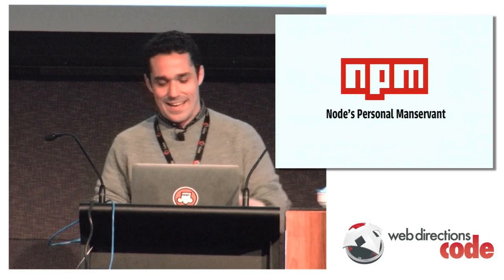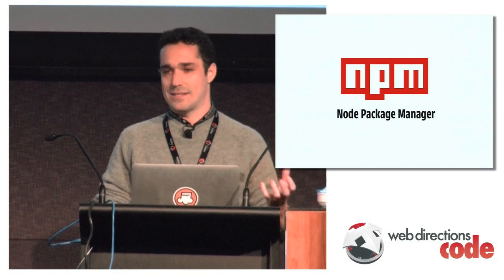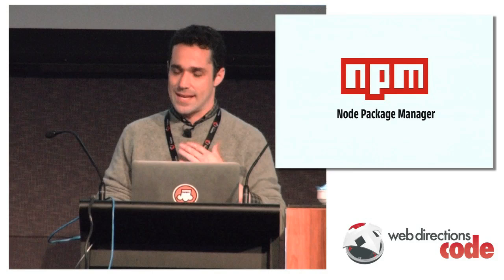So yes, Node's Personal Manservant, NPM — actually short for Node Package Manager. We are going to talk about package management for JavaScript, which is kind of a new thing, especially given that JavaScript is not a new language. It's been around for a while, but only recently has it moved to the server and built an ecosystem of reusable code that is really dead simple to install.